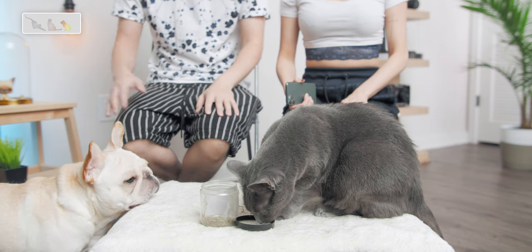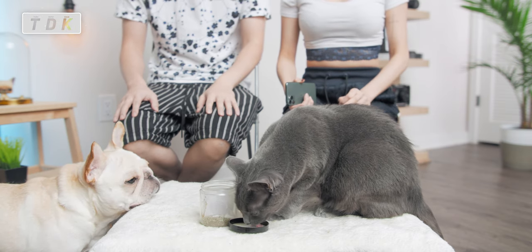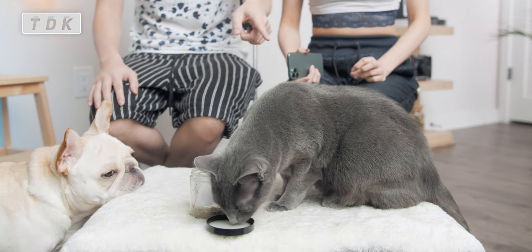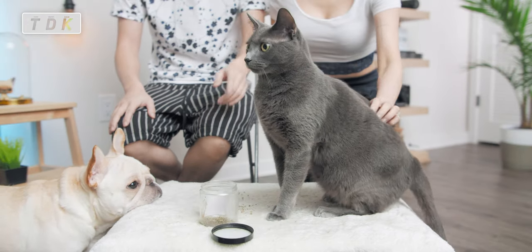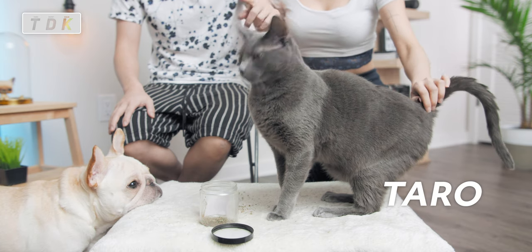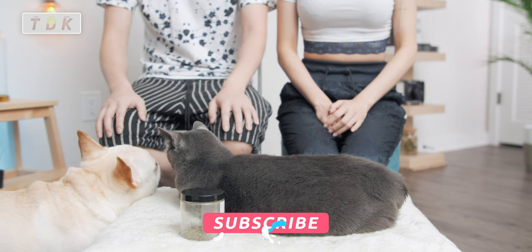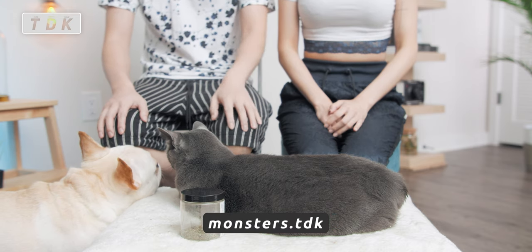What's up guys? So last time we did a video about what you need to prepare before you're getting a dog. This time we're gonna do the same thing but with cats. So this is Dopey, and we have another cat, Taro, he's over there somewhere. And this is Kaiju. By the way they have an Instagram page, MonstersTDK, if you wanna follow I'll have the link down below.